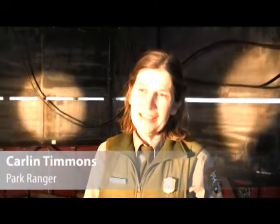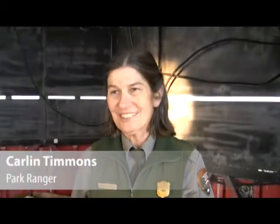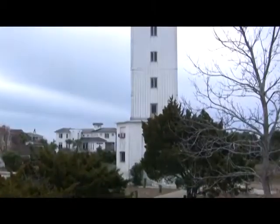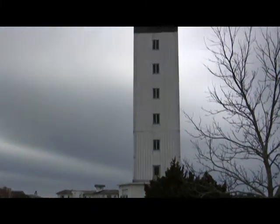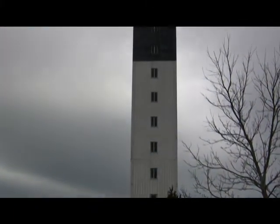I'm Carlin Timmons and I'm a park ranger with a special interest in lighthouses. I've lived on the island since the early 70s and have considered this lighthouse as a real part of the identity of the island. It means a lot to folks that have lived out here.